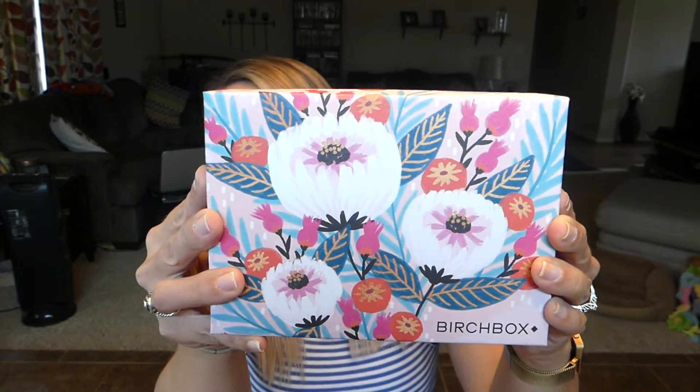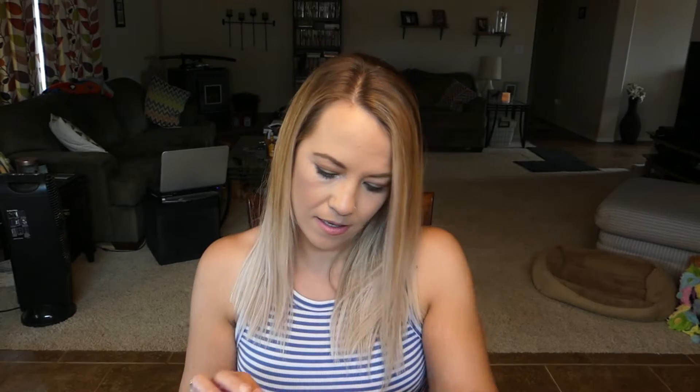Okay, let's just go ahead and open this up. Once you have it open it looks just like this — we have another little box inside our box. I always like these, I like to save them, they're always really cute. We have a little card right here that's going to tell us everything we're getting, as well as the full-size values.